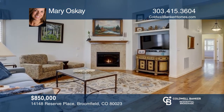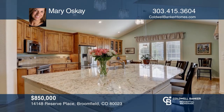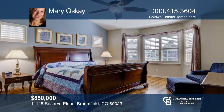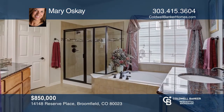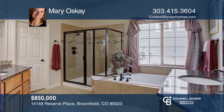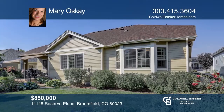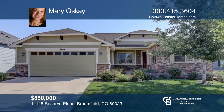This four bedroom, three bath ranch floor plan is situated in the Broadlands reserved, a maintenance-free community. Enter to hardwoods, plantation shutters, vaulted ceilings and a gourmet kitchen with a breakfast nook. The master bedroom is separated from the secondary bedroom and office. Main floor has two bedrooms, two baths plus an office. Garden-level basement with two bedrooms, family room and second office. Ideal for multi-generational living. Check it out today with Mary Oskay.